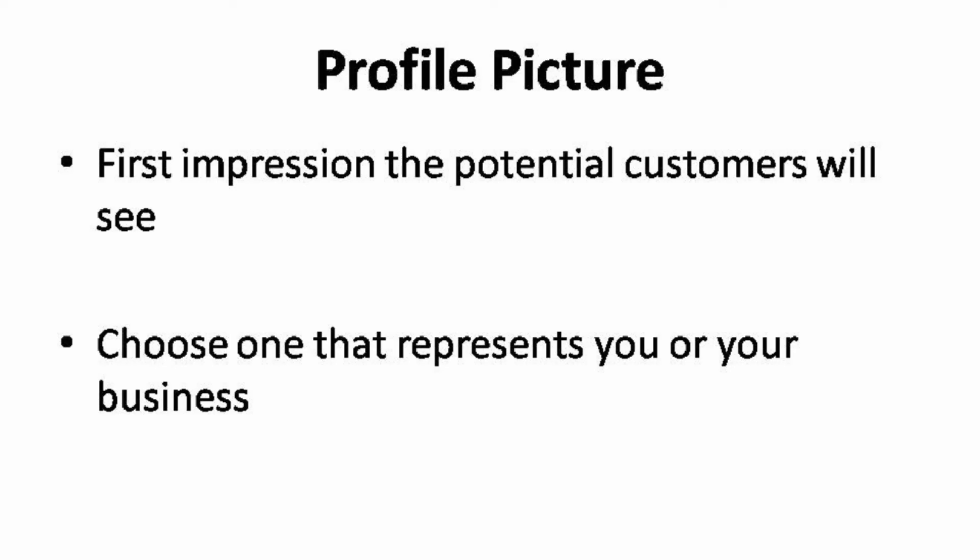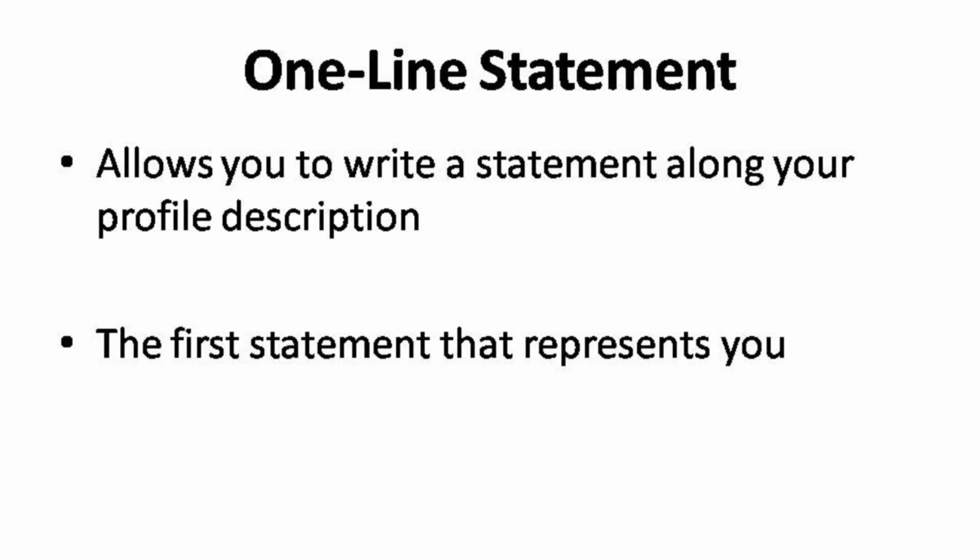While the featured gig picture plays a role to represent your gig, your profile picture serves to give them the first impression towards you as the seller. You must take the chance to cement that first impression — when filtering pictures for your profile, choose the one that could represent you or your business. They do not have any other way to see or know who the person dealing with them is. The one-line statement is a short statement along your profile description — it can be edited on the My Profile page. Make use of this one-line statement: write about what your passion is and who you are. Think of it as a way to brand yourself.